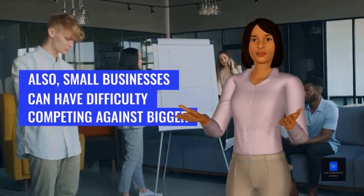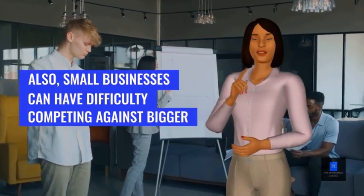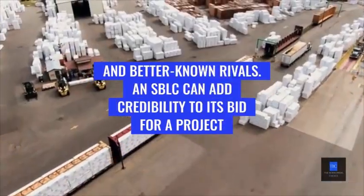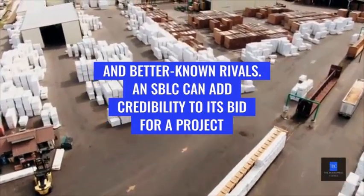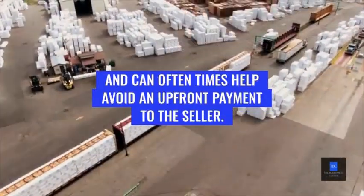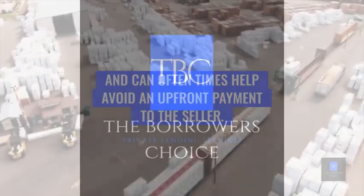Also, small businesses can have difficulty competing against bigger and better-known rivals. An SBLC can add credibility to its bid for a project and can oftentimes help avoid an upfront payment to the seller.